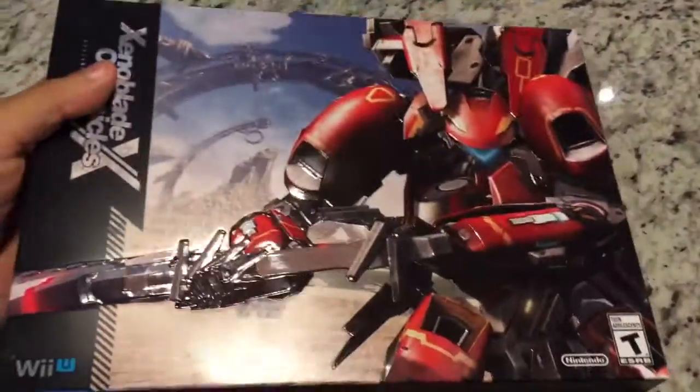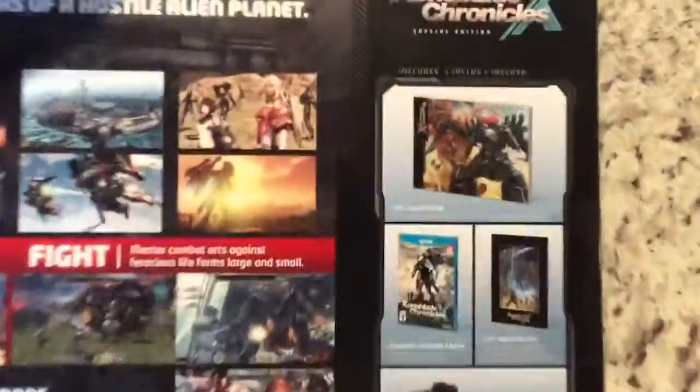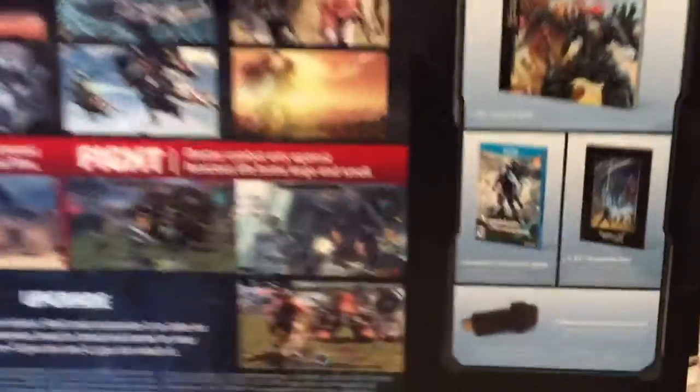I'm going to start off with the two Wii U games I got. The first one is Xenoblade Chronicles X. I've actually had this one for a while, I've just never showed it. So this one comes with the art book, the game, an art card, and a digital soundtrack on a USB drive. Very nice.